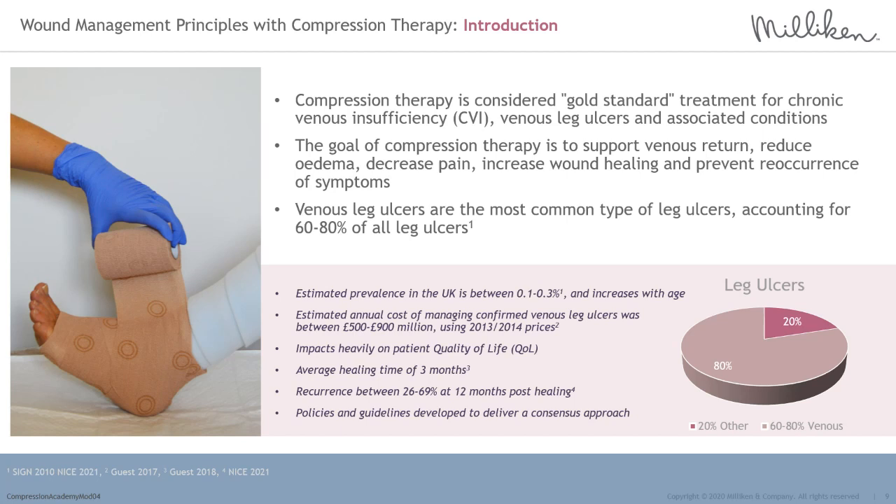Compression therapy is considered gold standard treatment for the management of chronic venous insufficiency, venous reflux and associated conditions including edema, venous leg ulceration and skin conditions such as venous eczema. The goal of compression therapy is to support the underlying venous system, aid venous competence to improve venous return, reduce limb edema, decrease pain and increase leg ulcer healing rate. Compression therapy will be required for life to prevent chronic venous insufficiency and symptoms of venous reflux from recurring. Module 1 of this series contains in-depth information on the venous system, its structures, veins, valves and the calf muscle pump.